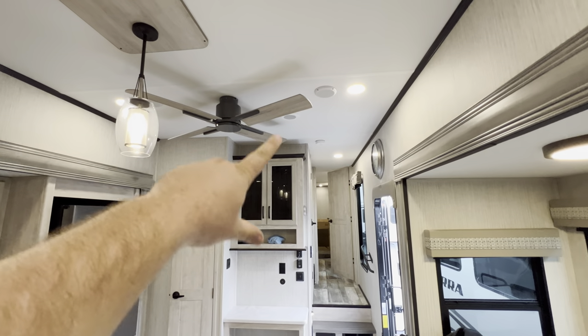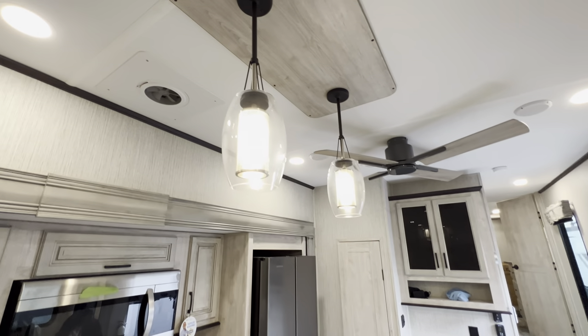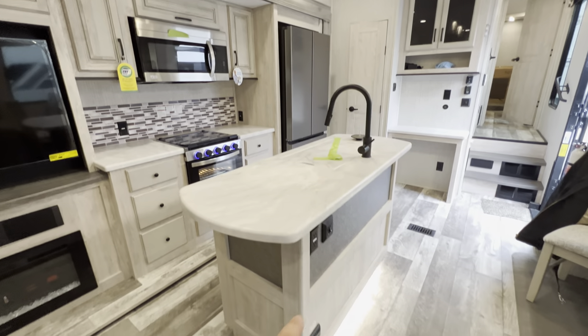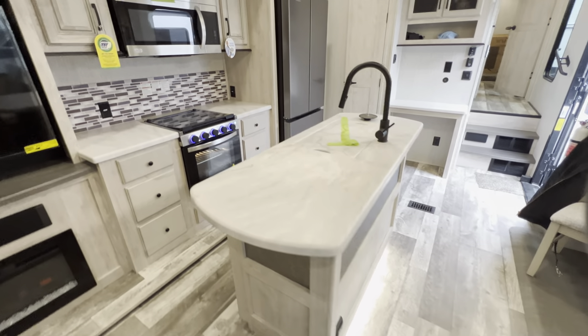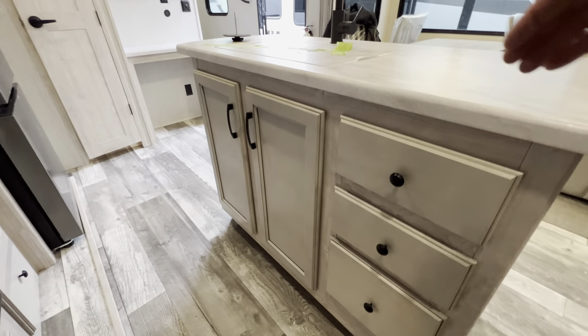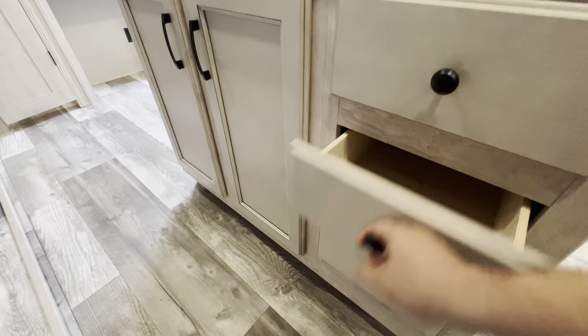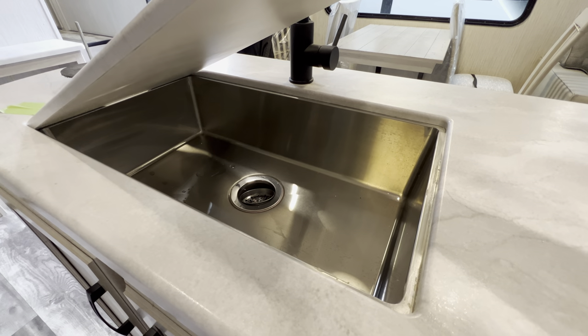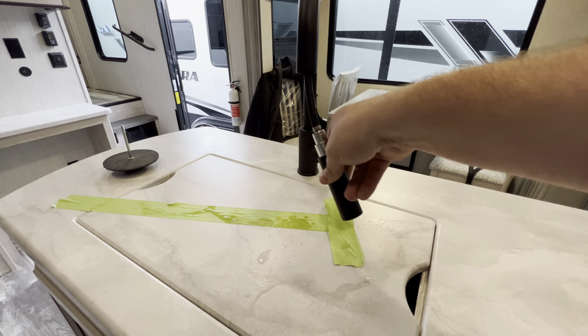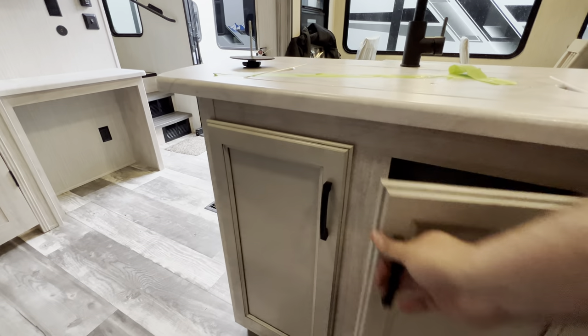I forgot to mention — you've got a fan up there to keep airflow and circulation going. And I think I skipped the entire island, so let me get to that right now. Accent lighting underneath. Plenty of storage right here with three pull-out drawers — the top two are a little smaller, the bottom one a little larger. Stainless steel under-mounted bowl with your high-rise faucet and a little snake — hitting those dishes from all angles. And underneath you have access to your plumbing and some additional storage.